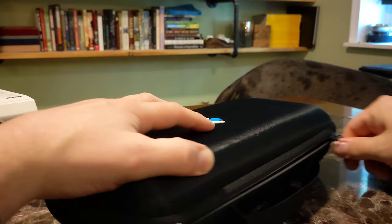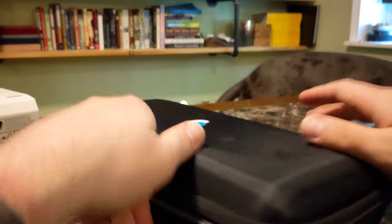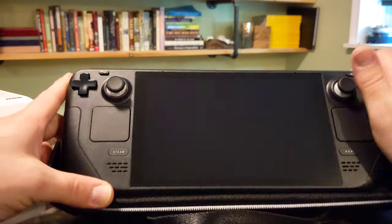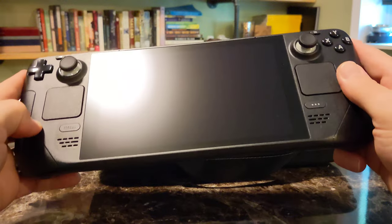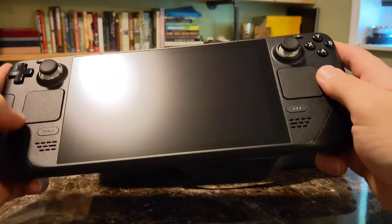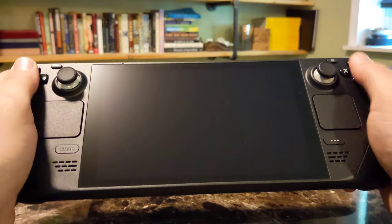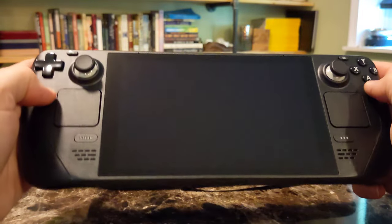Nice case. It's got that good feel — the materials and military-grade stuff. There's that anti-glare screen in action right there. It's really solid feeling, it's got a good weight to it.